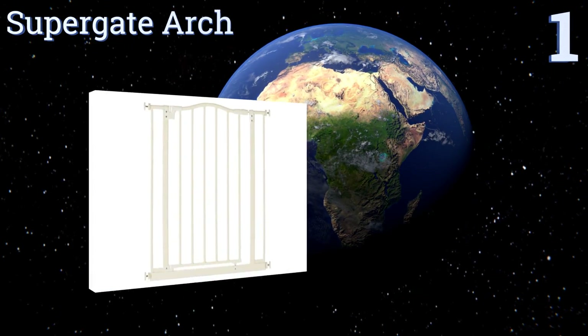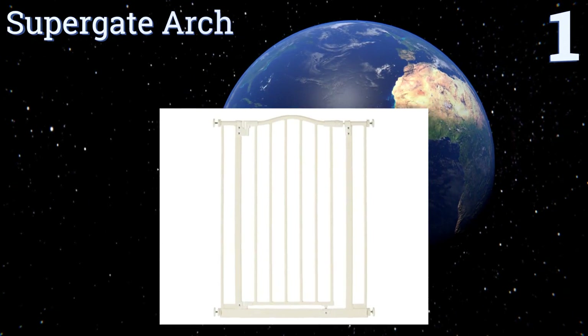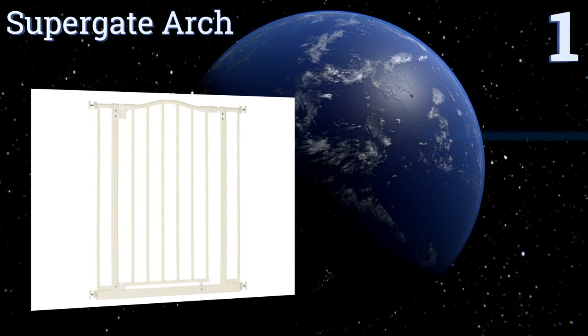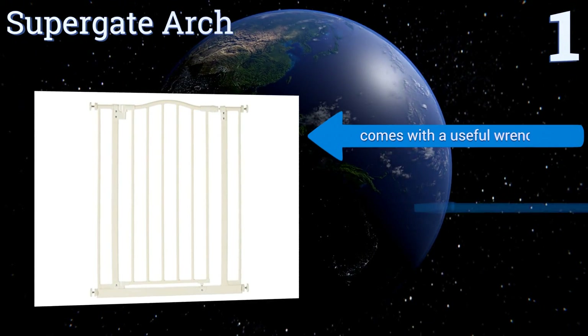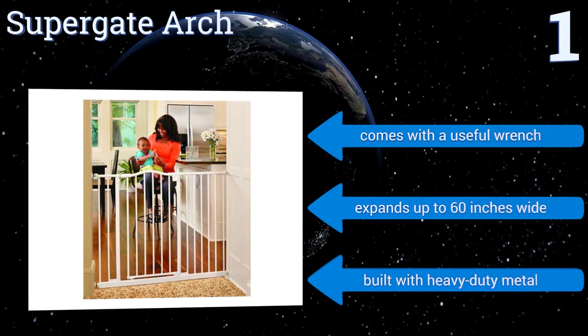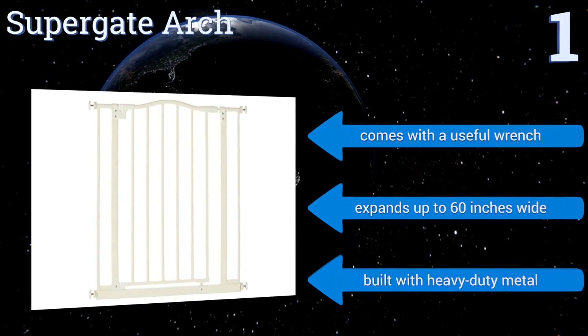Taking the top spot on our list, the elegant and practical Supergate Arch may look decorative but it keeps your child safe and secure. Its locking mechanism is reliable and it's designed with a helpful hold-open feature that will ensure it remains open at a 90-degree angle for as long as you need it to. It comes with a useful wrench and expands up to 60 inches wide, built with heavy-duty metal.